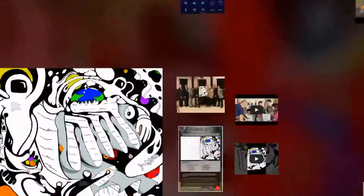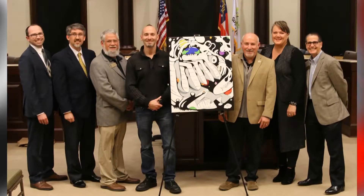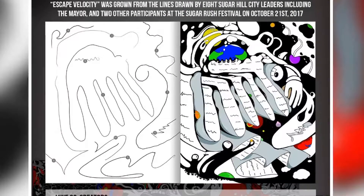Each vine is a piece of that story. All these vines are connected together by drawing the lines from the one next to it, or with a crowd — like this one right here was done with the mayor and the public at Sugar Hill. So they create the lines. I number them, everything's documented, and it tells a piece of this story.